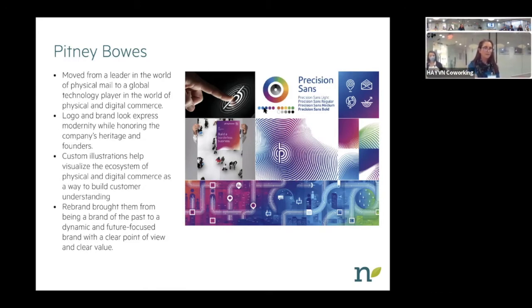The color palette is lovely and bright. They also created three sets of gradations — a purple to an orange, a light blue that goes into purple, and a cyan that fades into a green. Those are their three gradients and you can do with them kind of whatever you want. Down at the bottom they created a custom illustration that helps the customer visualize the ecosystem of physical and digital commerce as a way to build customer understanding. This rebranding really turned them around, bringing them from a brand that was almost of the past to a dynamic, future-focused brand with a very clear sense of their value.